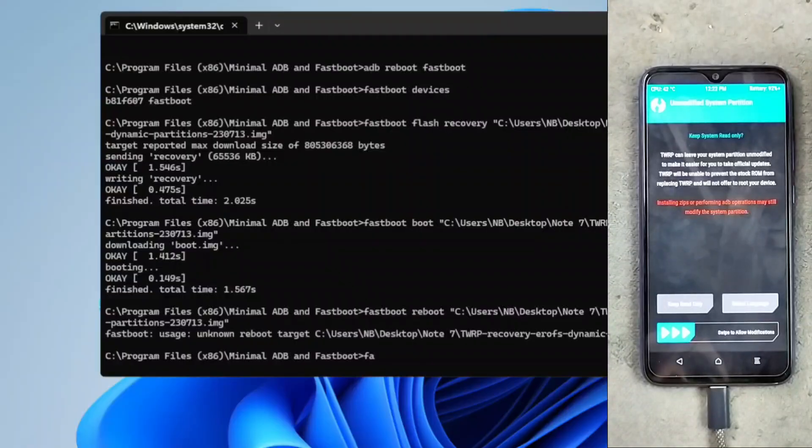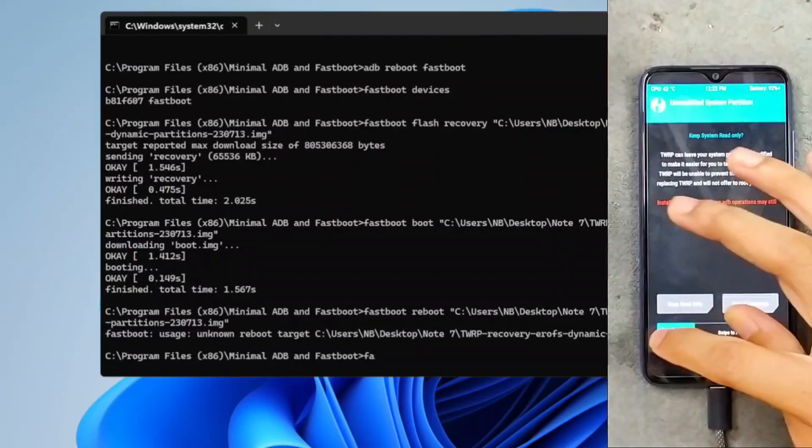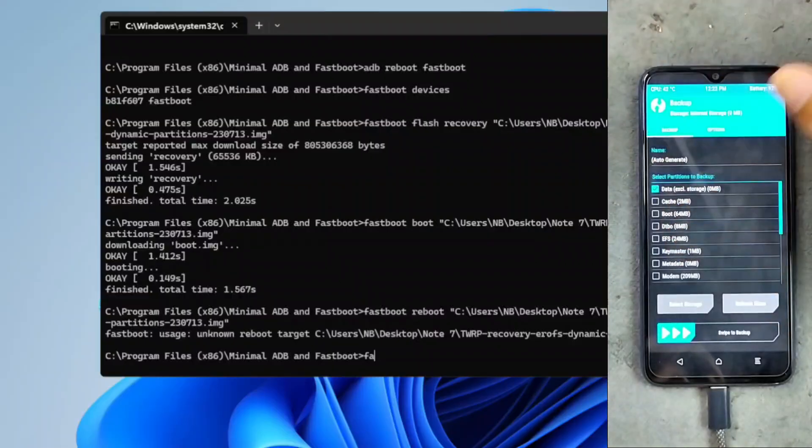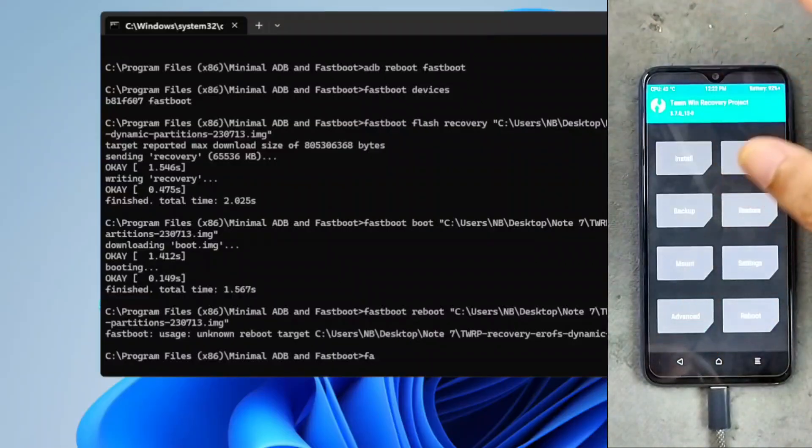I don't really know what was going on — the device didn't reboot to TWRP using that command, so if you face this issue you can do it manually. Now we are in TWRP recovery. One thing you can do right now if you don't want to risk breaking your device is make a full backup of your system to an SD card, so that if anything goes wrong you can just restore it and your device will be fine.